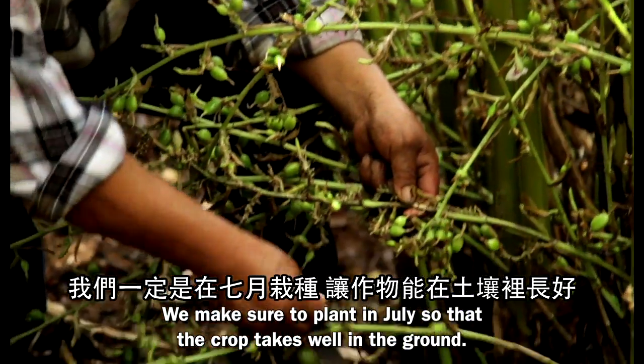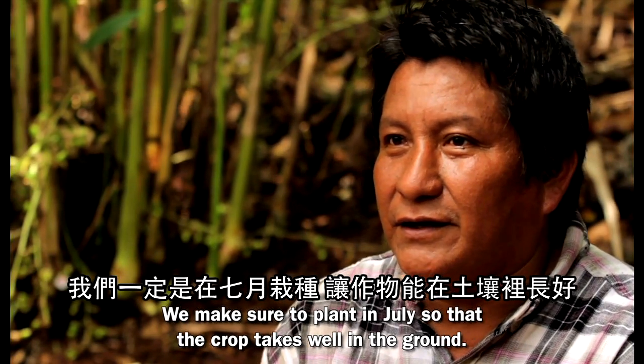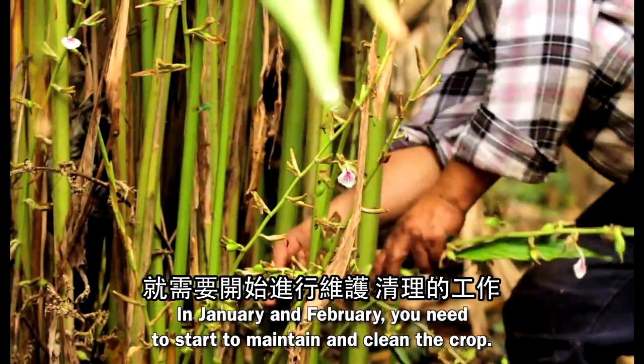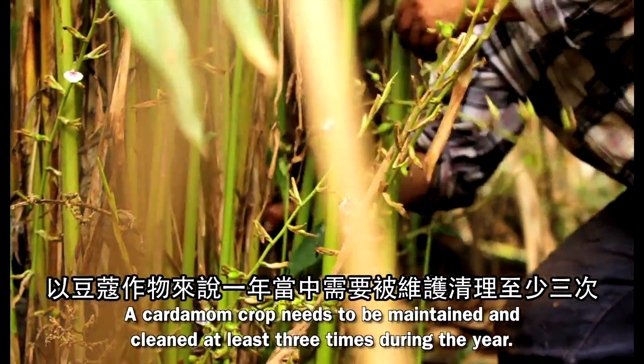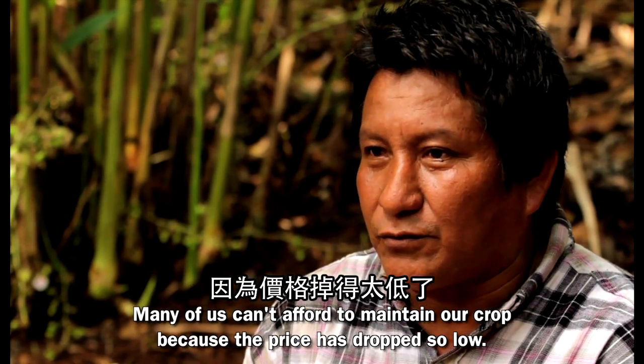When you sow the product, you sow it in June so that it will be good in the harvest. Then you start to clean in January and February. At minimum, the cardamom needs to be cleaned three times. Most of us do not do it because the price of the product is so low.